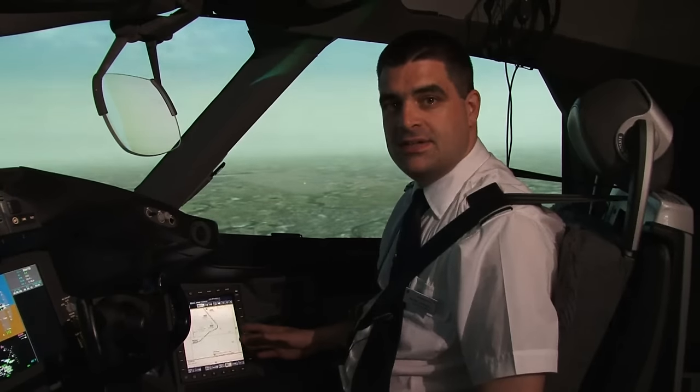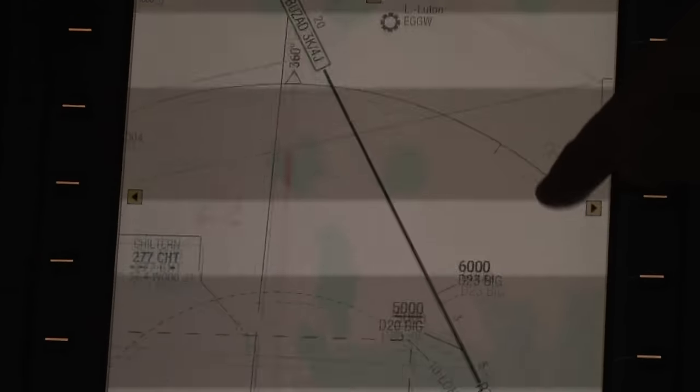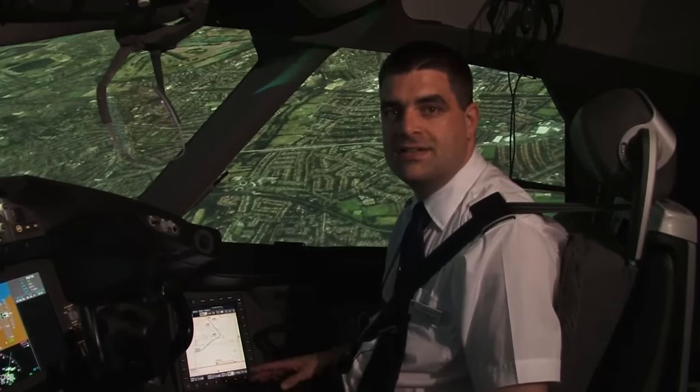We can use a technical log book on this for the aircraft. We can show our arrival and departure plates, and we can use it to calculate our take-off and landing speeds and to calculate the performance of the aircraft at different airfields.